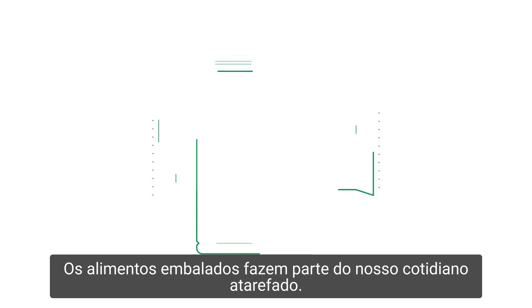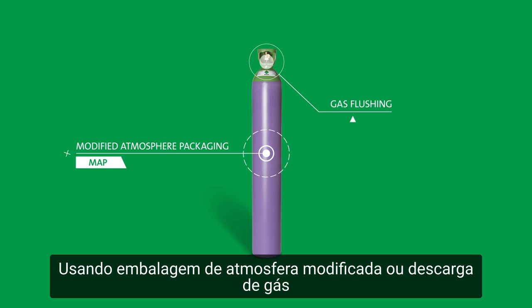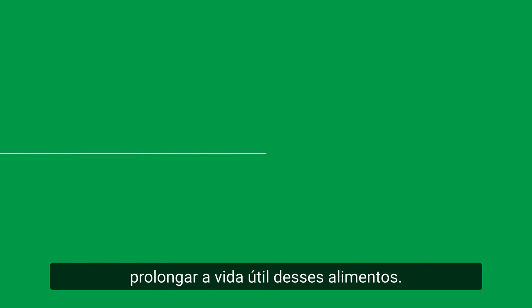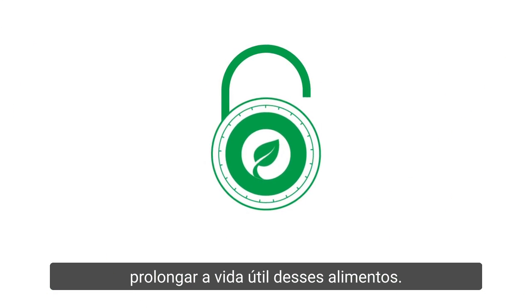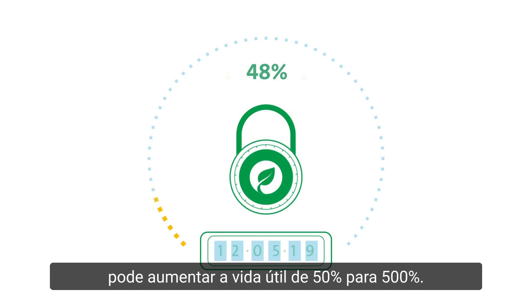Packaged foods are part of our busy daily lives. Using modified atmosphere packaging or gas flushing is a safe and natural way to extend the shelf life of these foods. By adding a gas mix to the packaging, MAP can increase the shelf life from 50 to 500%.